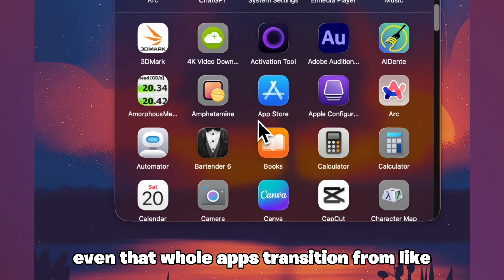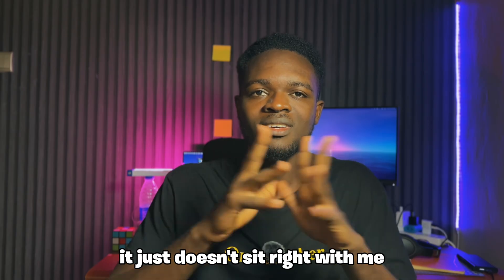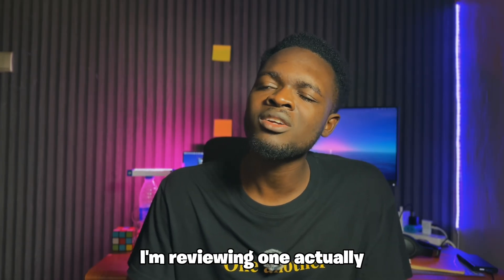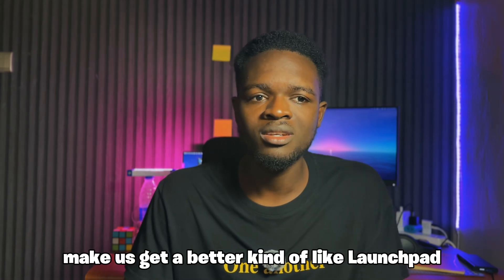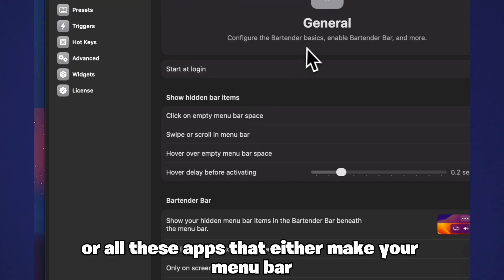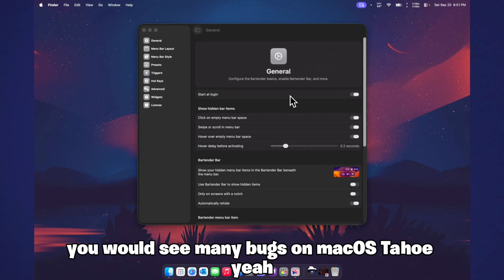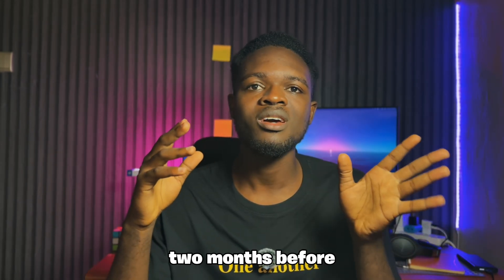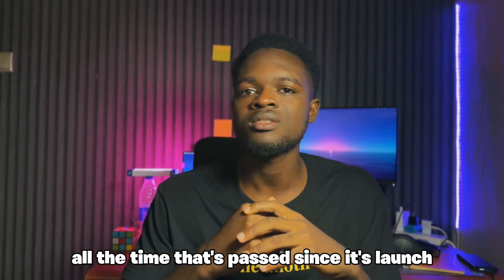The whole app transition from being in the Launchpad to having its own apps in a Windows 11-looking kind of window just doesn't sit right with me. Many people, including most of you watching, feel the same — we need a third-party app. I'm actually reviewing one that could give us a better kind of Launchpad, not that ridiculous thing Apple gave us on macOS Tahu. Also, those of you that use third-party apps like Bartender for customizing your menu bar will see many bugs on macOS Tahu. It'll take at least maybe two months before those apps begin to work in a perfectly stable way, but on macOS 15, everything has been optimized because of all the time that's passed since its launch.